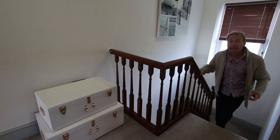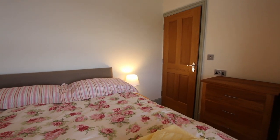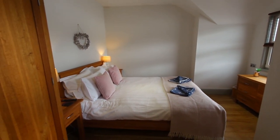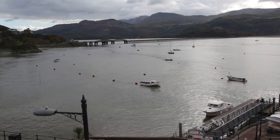Upstairs here there's two double bedrooms and also a separate bathroom. This rear bedroom's got a lovely view out the back towards the sea and the beach. This front bedroom is much bigger - both the bedrooms have got Freeview TVs and of course at the front here there's another terrific view over the harbour.